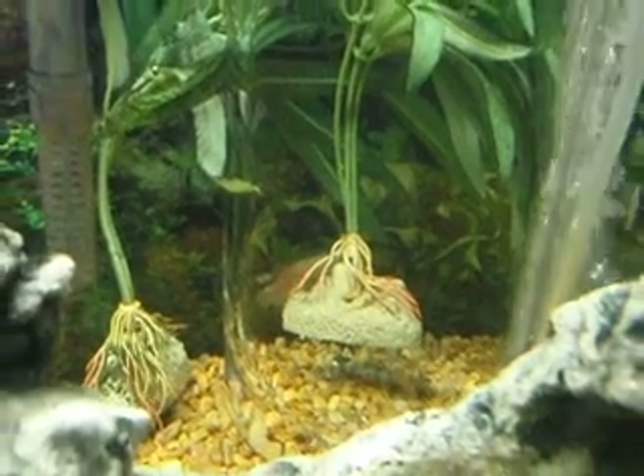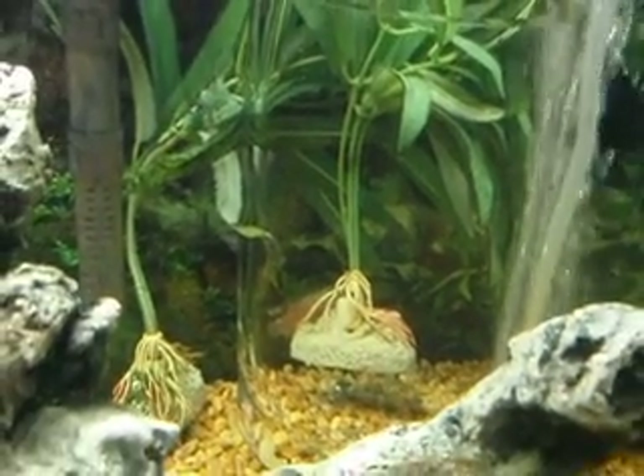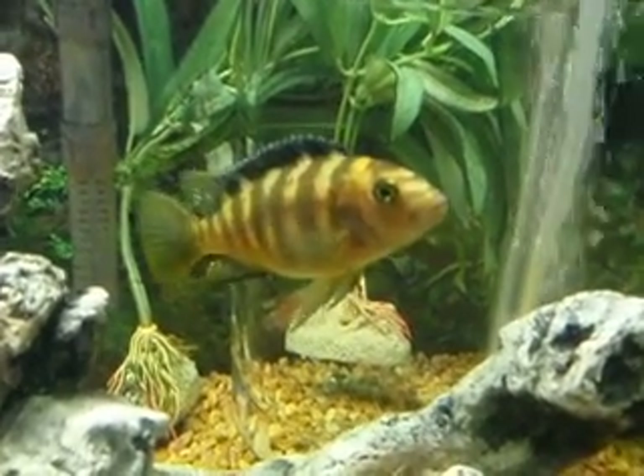He's trying to die, I think, but it's been over a week now, so the nurse in me is trying to nurse him back to health.